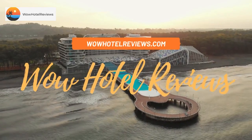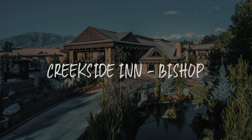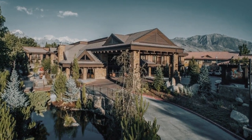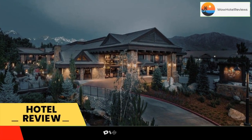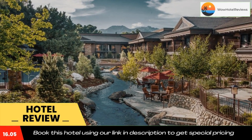Hello guys, welcome to Wow Hotel Reviews. Today I am reviewing Creekside Inn in Bishop — it's a three-star hotel. Please use our booking.com link in the description to book the hotel and get good pricing, voted number one in lodging for Inyo County.